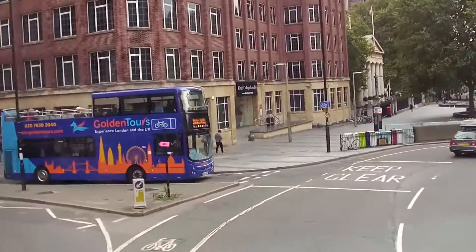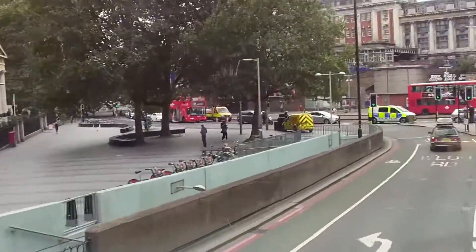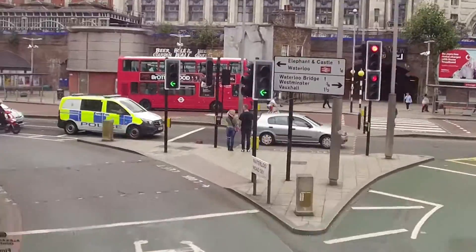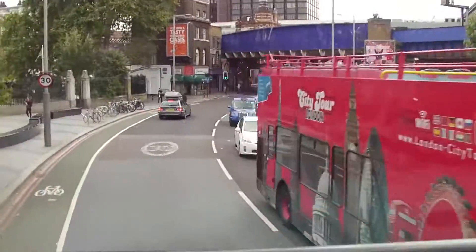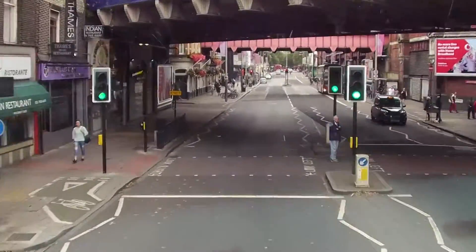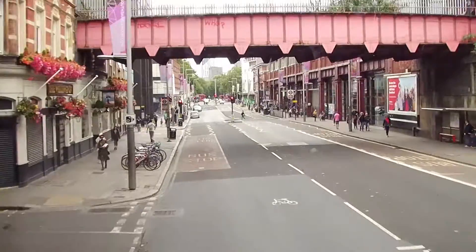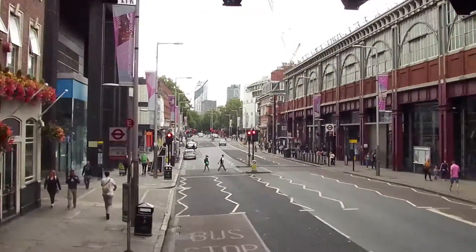We're coming to the end of the journey now. It stops outside Waterloo Station or very near it — there's the station, Waterloo Station up ahead. Hope you enjoyed the bus ride. It wasn't very long — 36 and a half minutes, plus a bit where I've paused the video, call it about 40 minutes. From West Hampstead to Waterloo. Bye for now.